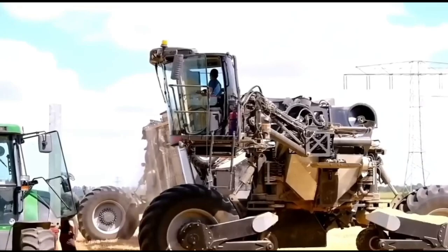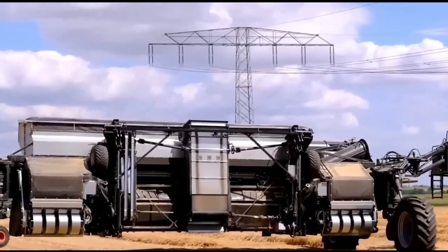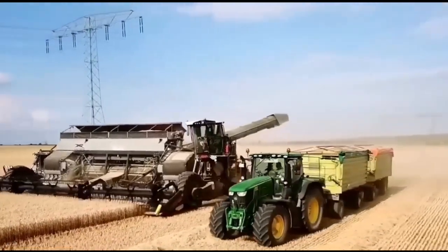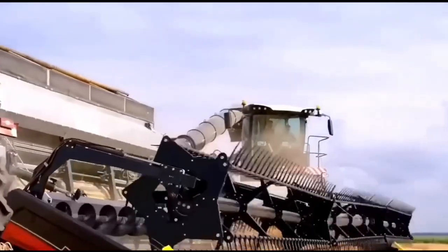With this innovative equipment, tools transport themselves instead of being dragged, and changing modules can be done by just one person in under 10 minutes. The machine appears to be a large tractor at first glance, but it's actually an ingenious system.